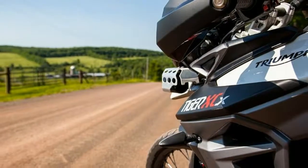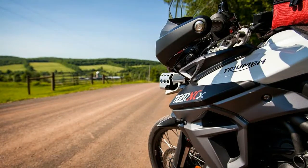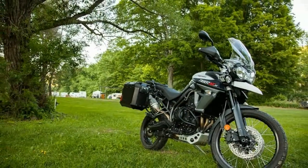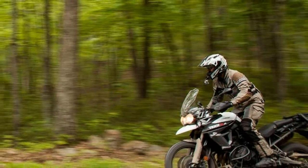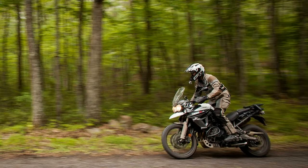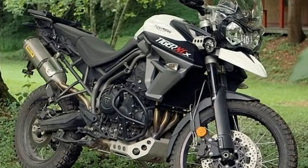First, for many of Triumph's markets there are horsepower restrictions, and the Tiger was already close to the magic 95 crankshaft horsepower limit for certain European countries with tiered licensing. Second, with 84 horsepower and 52 pound-feet of peak torque measured at the rear wheel on the Cycle World dyno, the bike already has a sweet combination of power and a great torque spread. So why mess with it?